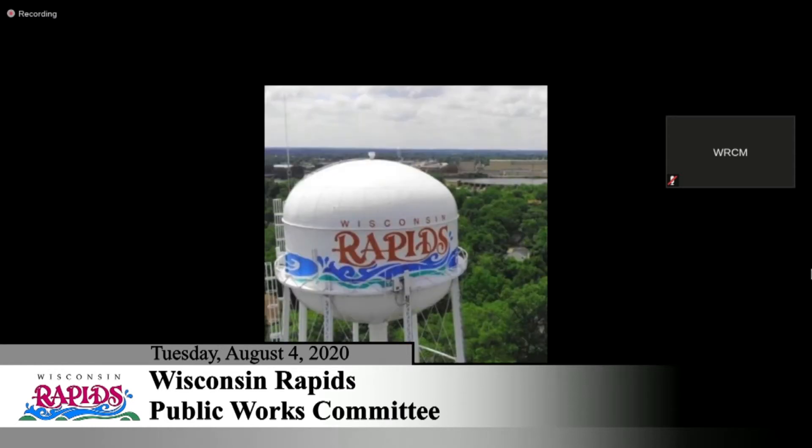That brings us to item number three, which is review the engineer's assessment report and take action on the assessment resolution for the alley resurfacing west of Elm Street, between Mead Street and Chestnut Street, and between Chestnut Street and Sherman Street. Based on the review of the report, the staff recommendation is for a motion to accept the engineer's report and approve the resolution included in the packet.